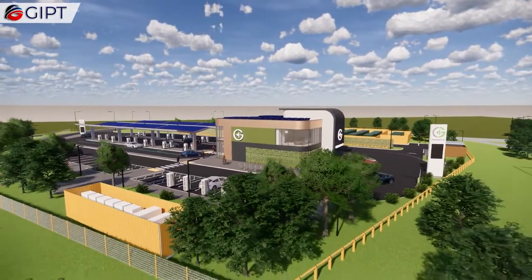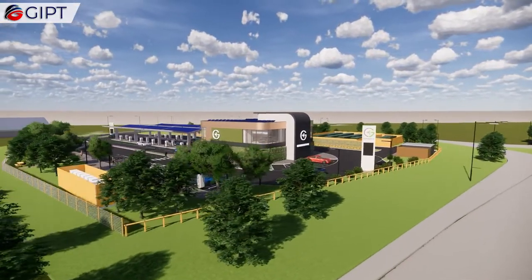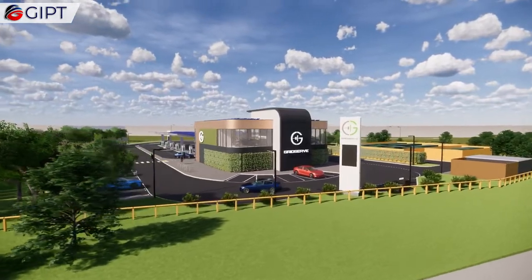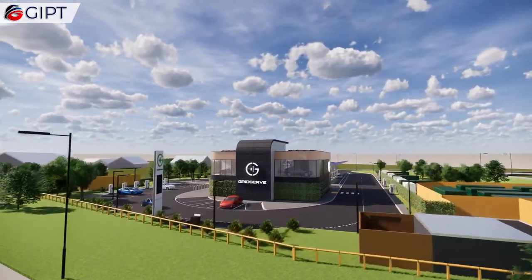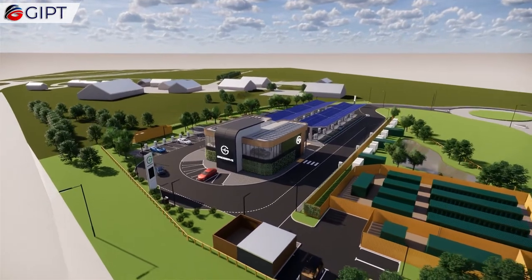The electricity is generated by solar power canopies that are located above the EV chargers, as well as a network of hybrid solar farms also operated by Gridserv. The UK's first subsidy-free solar farm in Clay Hill has teamed up with Braintree Electric Forecourt to provide 100% renewable energy via the national grid.